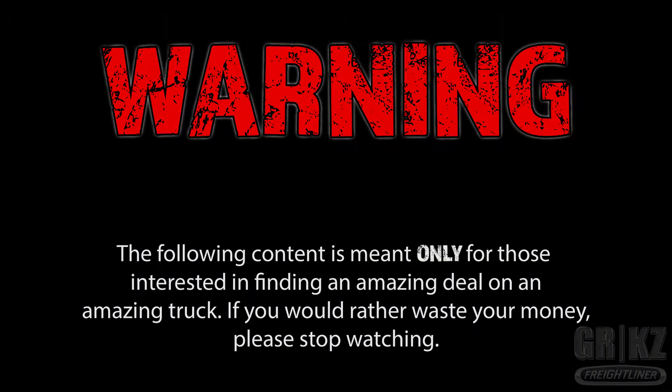The following content is meant only for those interested in finding an amazing deal on an amazing truck. If you would rather waste your money, please stop watching.